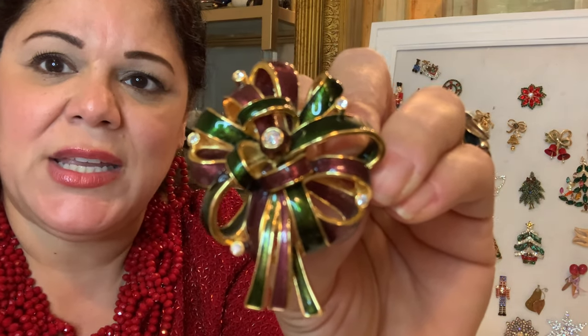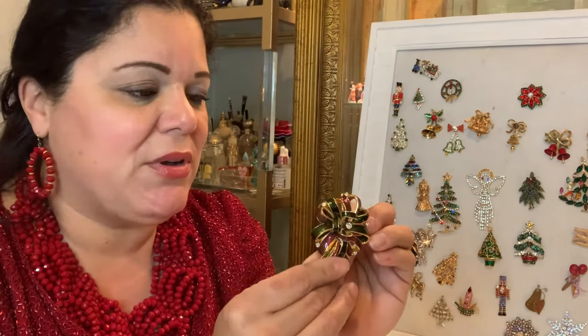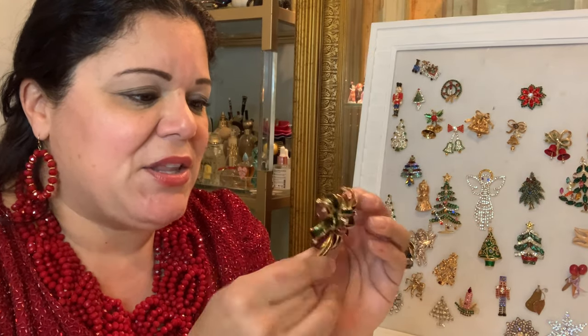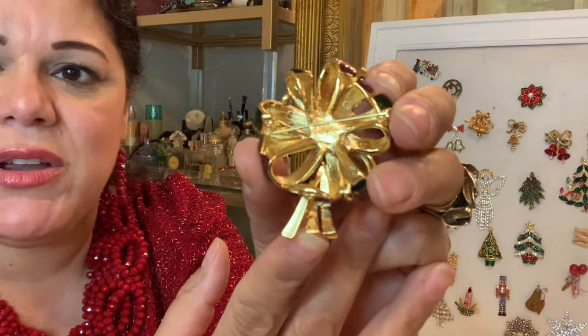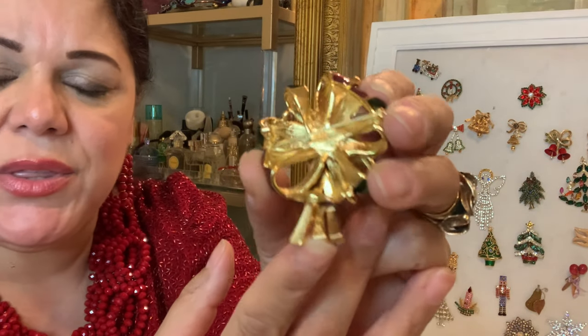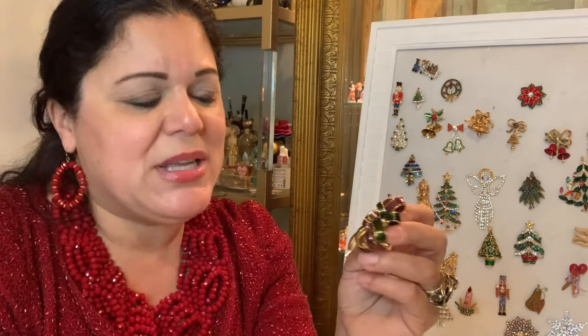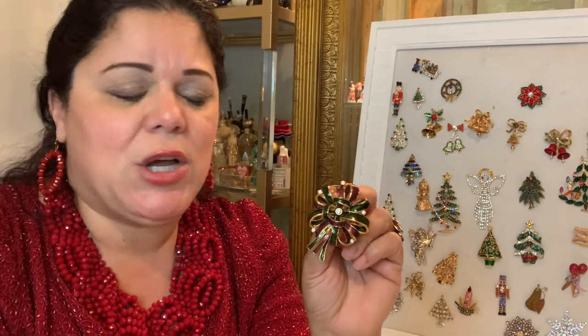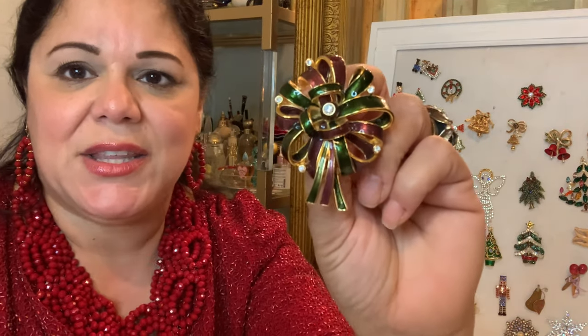This is a holiday bow brooch — look at how fabulous it is. It's made with green and wine burgundy ribbon, and I can see it wrapped right on top of a present. Look at the back — you can see a cartouche with the name Joan Rivers. Joan Rivers jewelry is highly, highly collectible, and it's going up in value. She had amazing jewelry and I got a couple of her pieces — this is one of them.